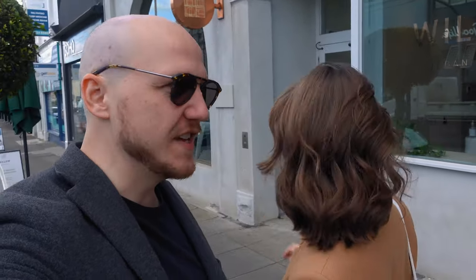Next on our list was The Willow but unfortunately they just closed, so we have to skip that one. Now we're going to a cafe that's connected to a hairdresser — we haven't got our hair done, but the coffee is usually really good so we'll give it a go.